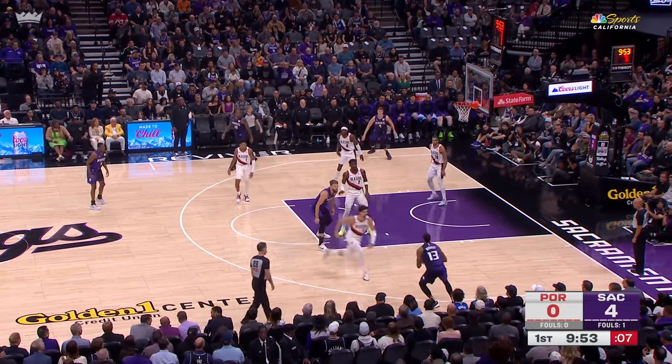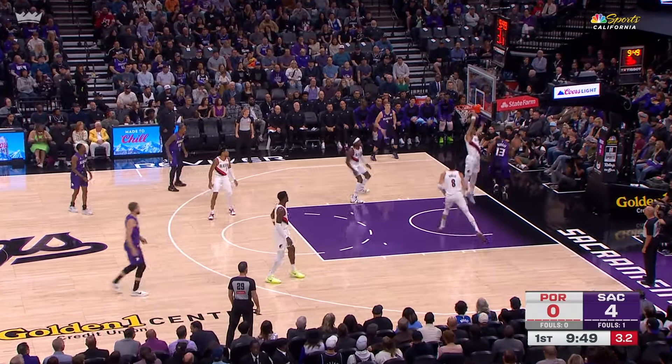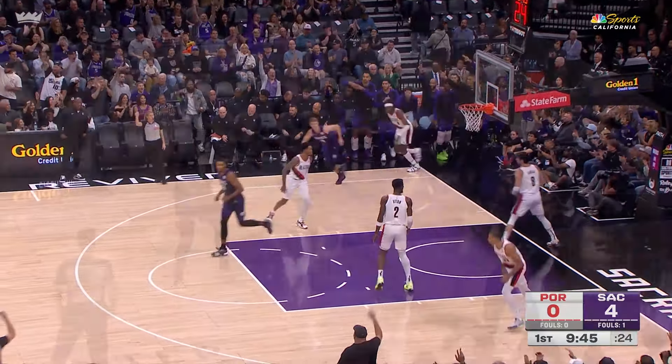Sabonis at the elbow. Bounce pass. Murray, corner, three — Herter. Good start shooting.